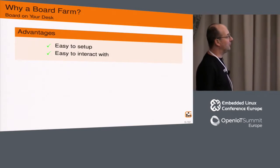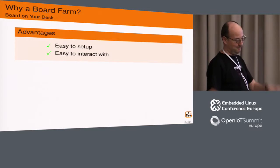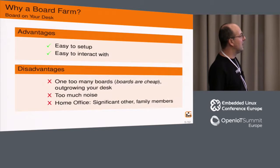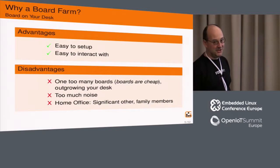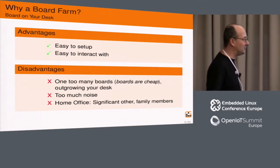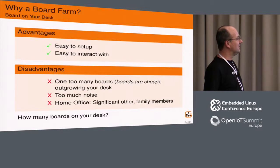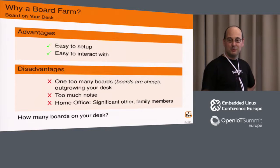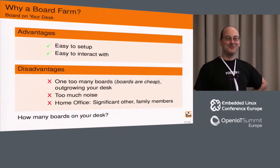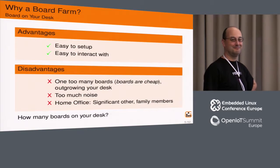So why would you want a board farm? Most people start by getting a board and putting it on their desk — it's easy to set up, easy to interact with. You want to power on the board, flip a switch; you want to reset it, look at the heartbeat LED — all easy. But after a while, development boards are quite cheap these days, so you start getting more and more boards and they start outgrowing your desk. If they have loud fans they make too much noise. If you're working from home, there may be other people who don't like a stack of boards visible from the living room.